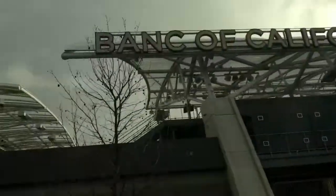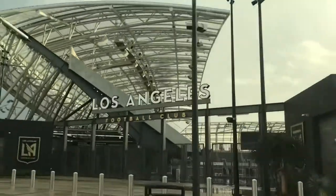And now we go to the Bank of California Stadium. It looks like the mecca of just trusses — and go LAFC.